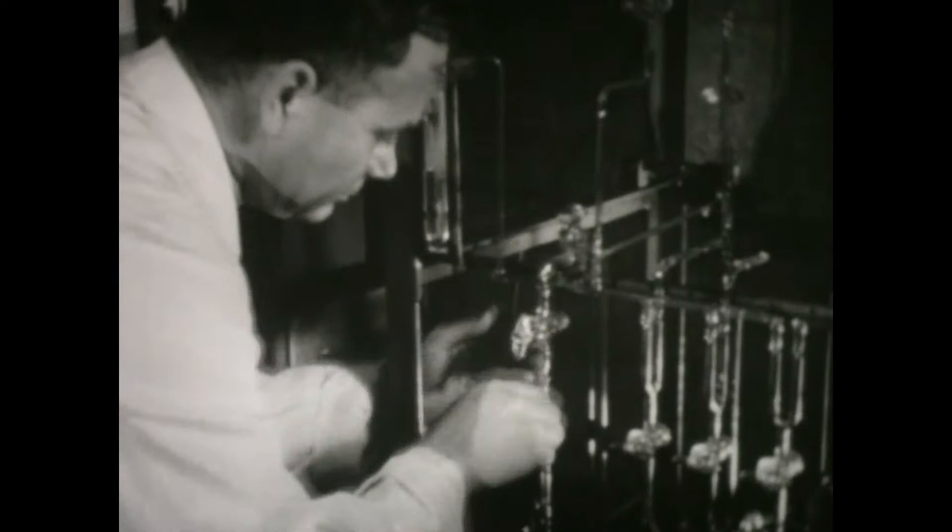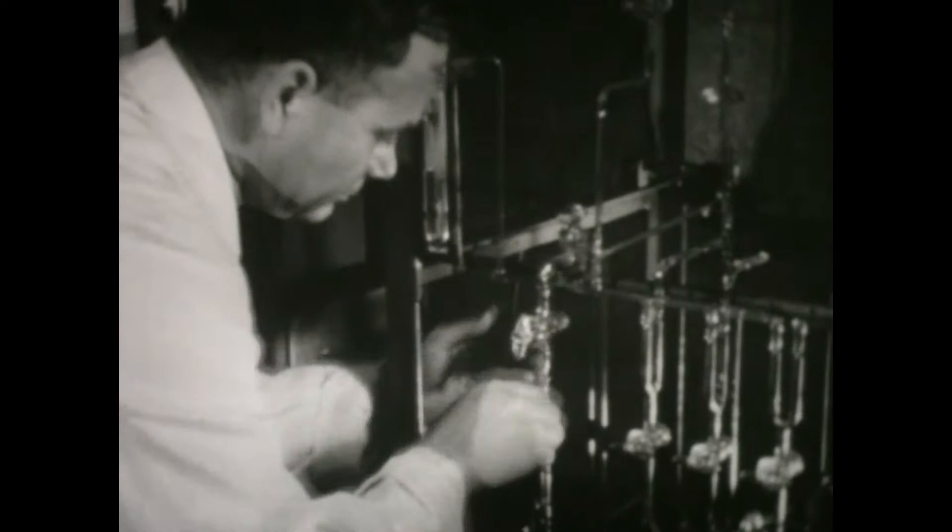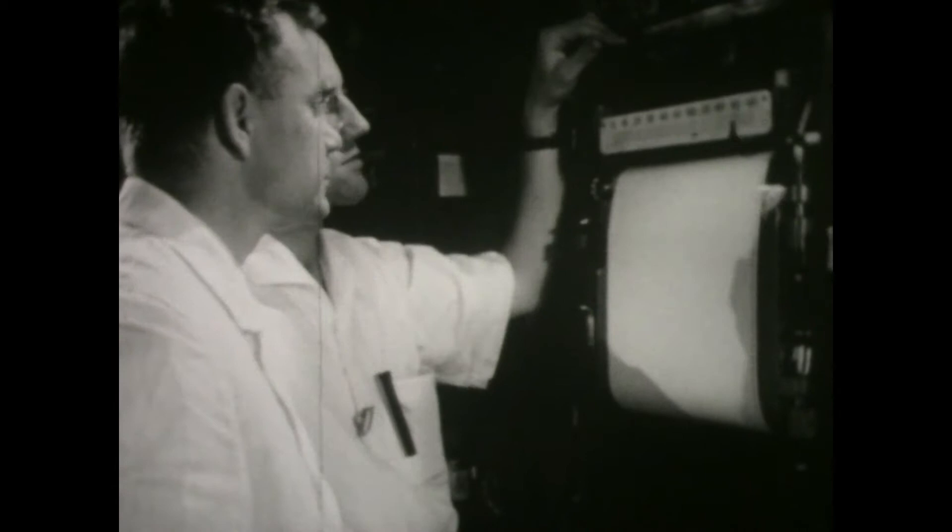His specialty is mass spectrometers. With them, he studies, among other things, the spontaneous fission of pitchblende, the ore of uranium.